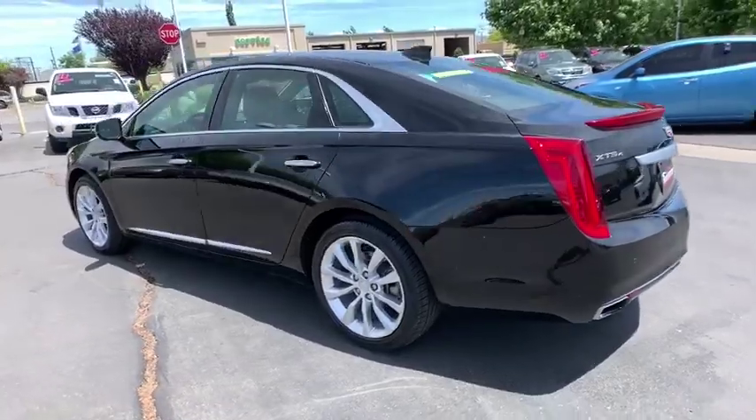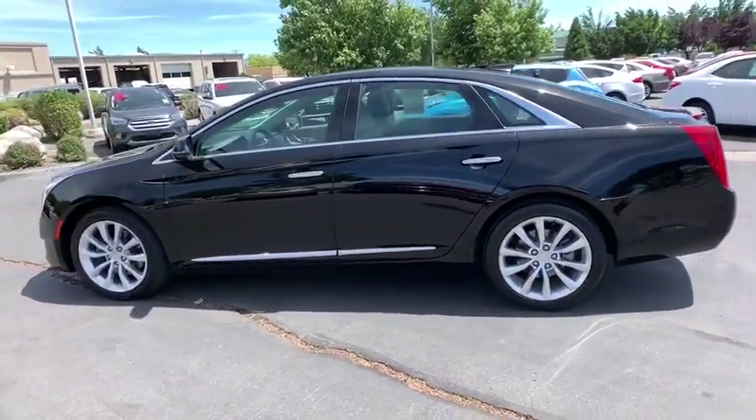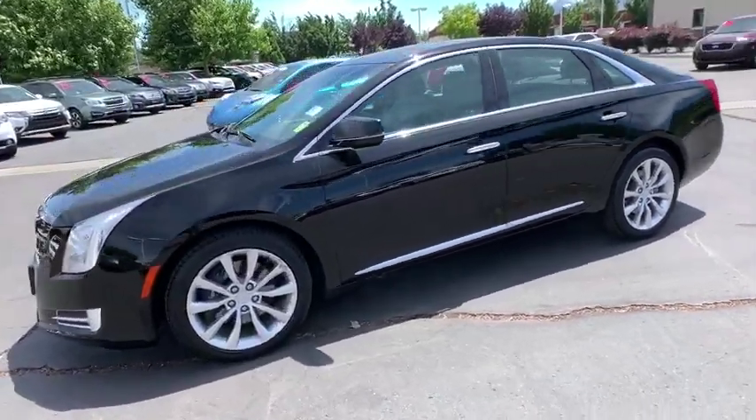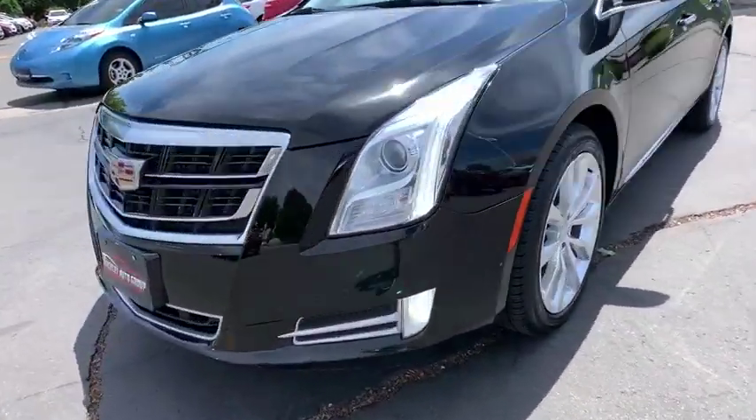Xenon headlights, all-wheel drive, stability control, traction control, navigation system, Bluetooth, automatic transmission, cruise control, trip computer, remote power door locks.